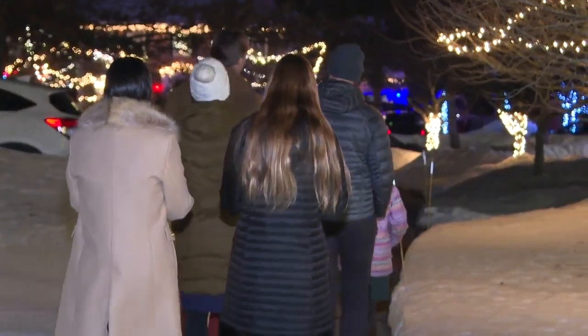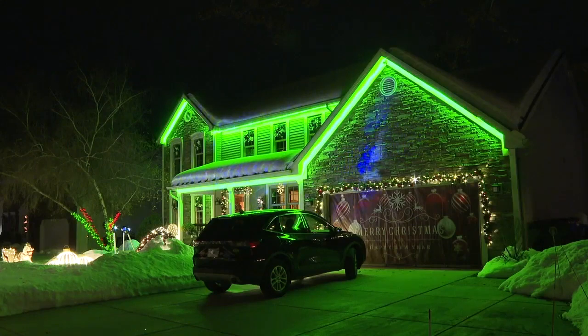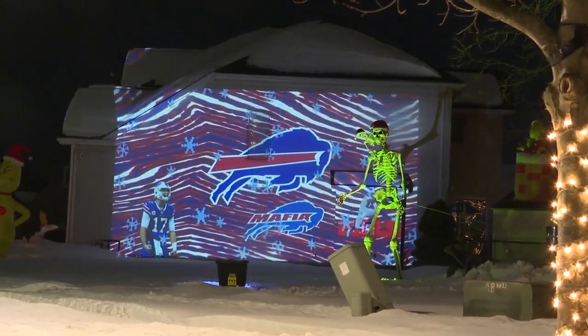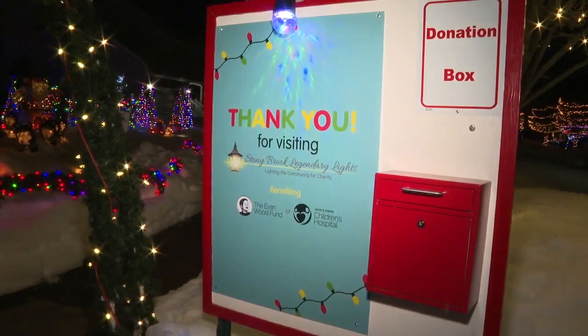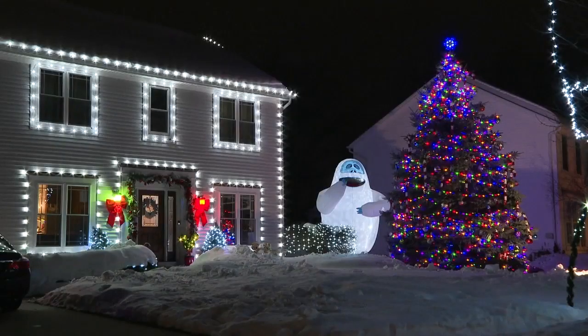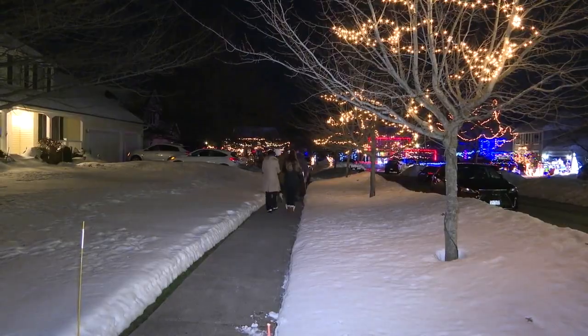Families have been enjoying Stony Brook's legendary light show for 15 years. It's great to have everybody together. The Bills won today — go Bills! — so that just makes everything all better. And it isn't just the lights that make the show so special. Each year, the neighborhood chooses a charity to donate to. We picked the Evan Wood Foundation, and it's just amazing to see a whole neighborhood come together and work together.